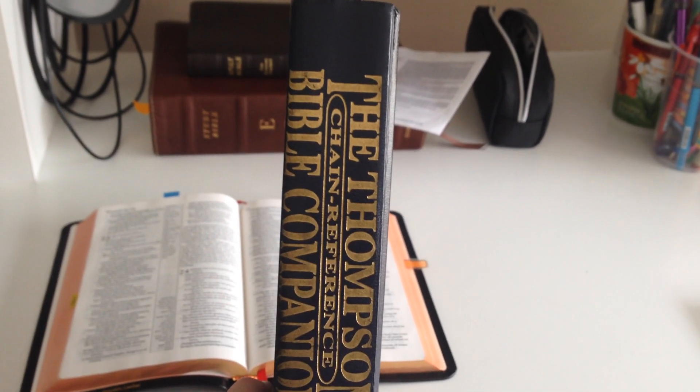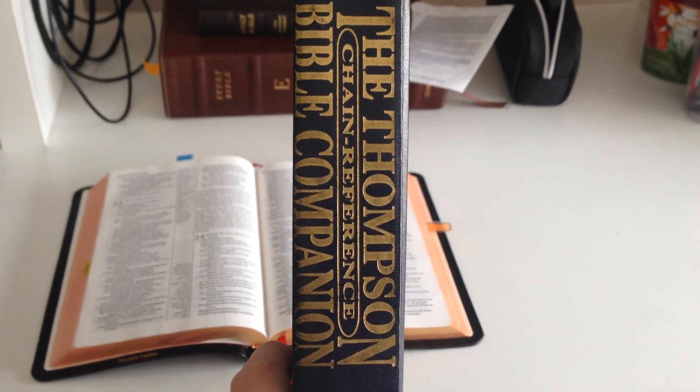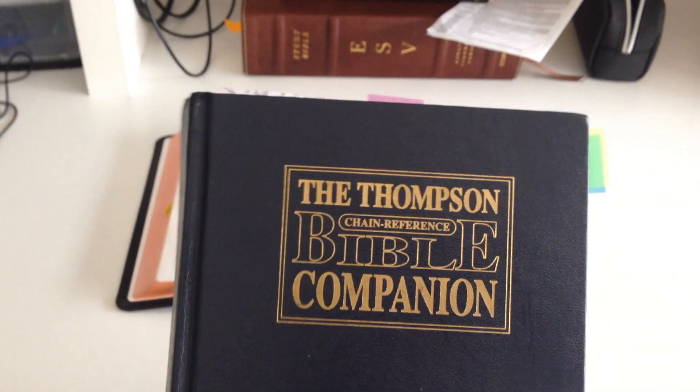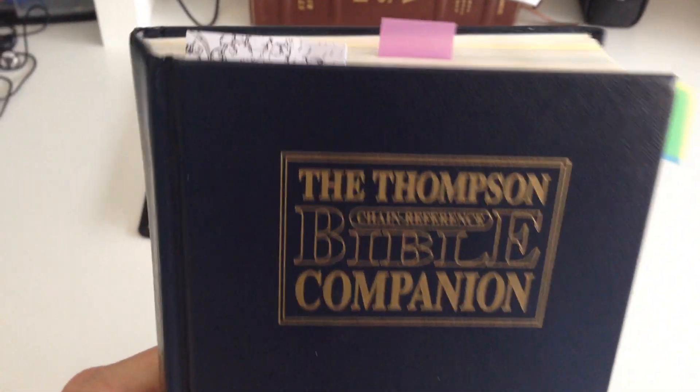Eric, this is for you. Have you ever seen one of these? It's a Thompson Chain Reference Bible Companion. They're hardcover. I've got this ages ago.